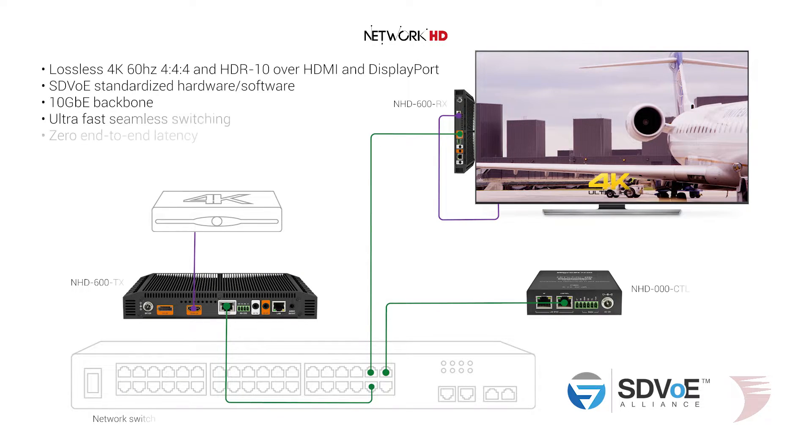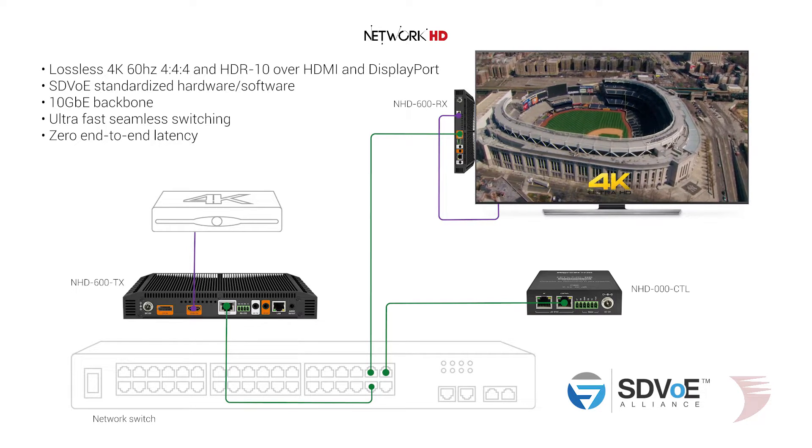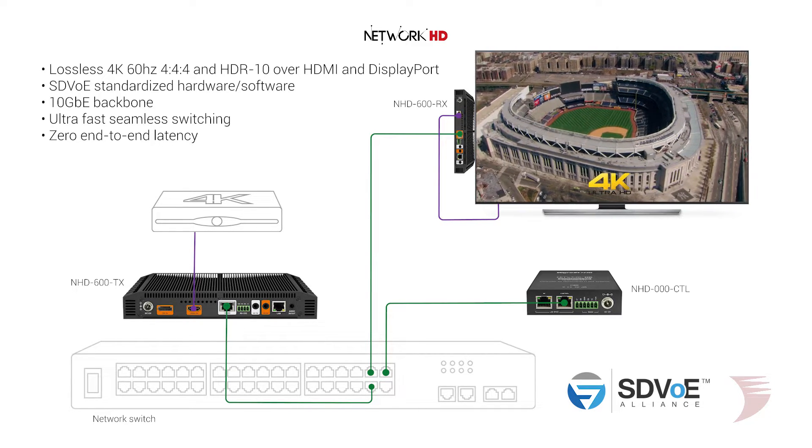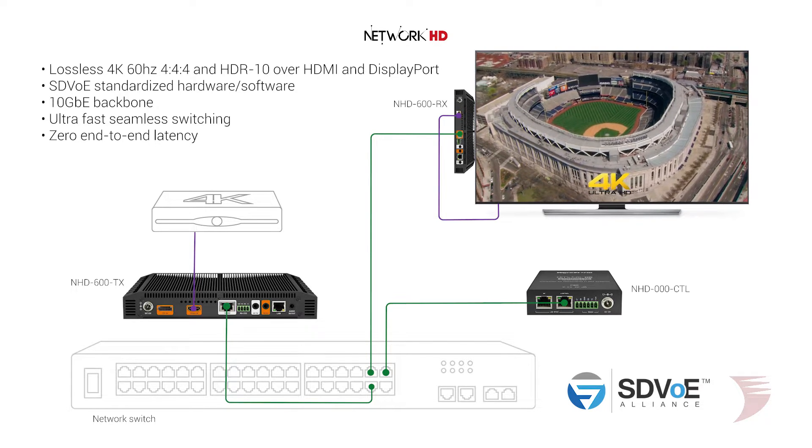As an SDVoE Alliance member, we've utilized the SDVoE platform standard and a 10 gigabit backbone to handle the delivery of 4K 60Hz 4:4:4 and HDR from the very latest AV sources with zero end-to-end latency and lightning-fast switch times.